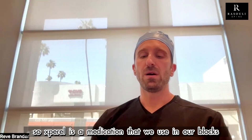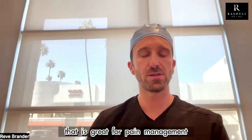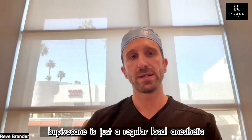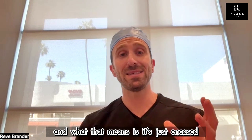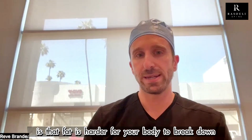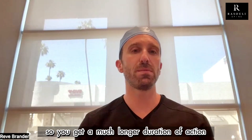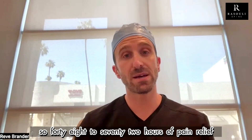Absolutely. Xperol is a medication that we use in our blocks, which is a type of regional anesthesia that is great for pain management. Xperol is a liposomal bupivacaine. Bupivacaine is a regular local anesthetic, and what they did was infuse it with lipids — liposomal essentially — meaning it's encapsulated in fat. Fat is harder for your body to break down, so the Xperol lasts a lot longer. Typically patients get about two to three days, so 48 to 72 hours of pain relief.